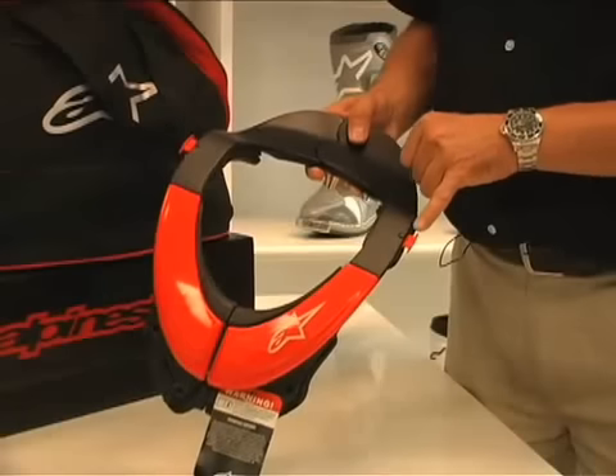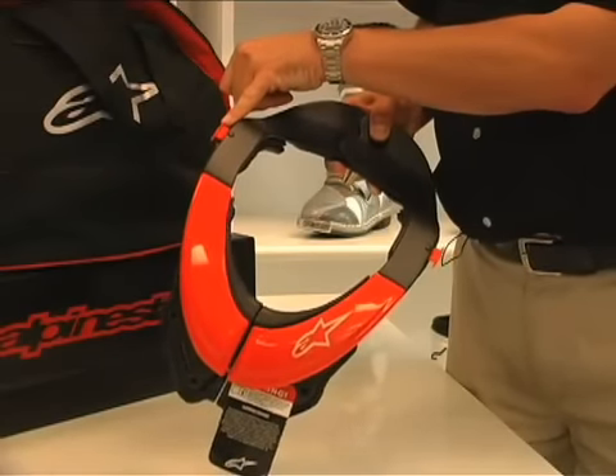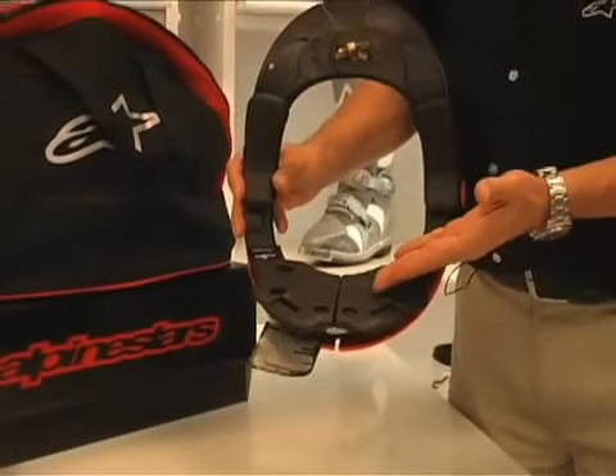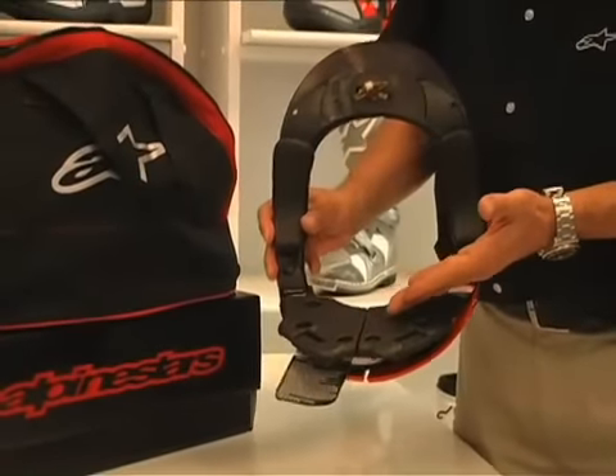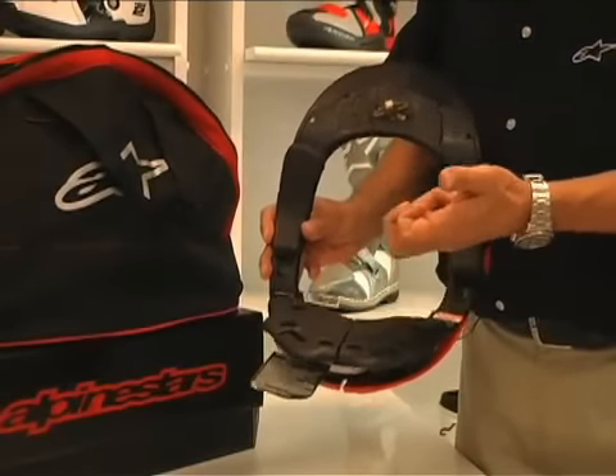On the sides, we have location points for the Alpinestars X-Strap system. Looking underneath, we have expanded foam pads to provide both good impact absorption and a tough, durable finish.